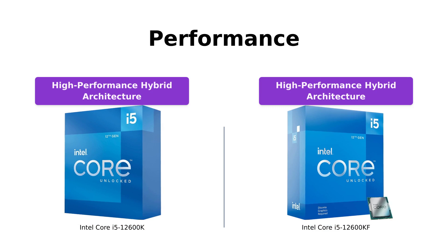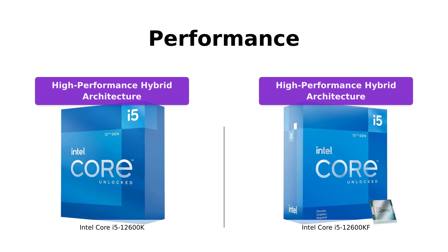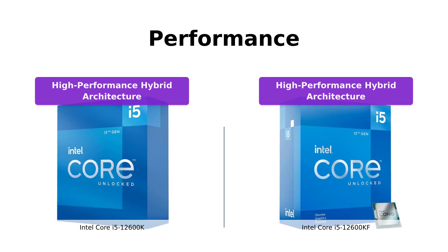In terms of performance, both processors offer impressive capabilities. They both feature hyper-threading architecture, which delivers high performance for demanding applications. Additionally, they come with improved onboard graphics and turbo boost technology for enhanced performance.